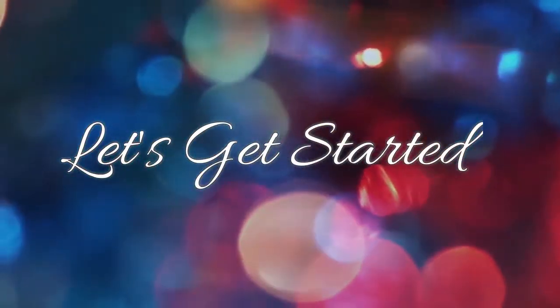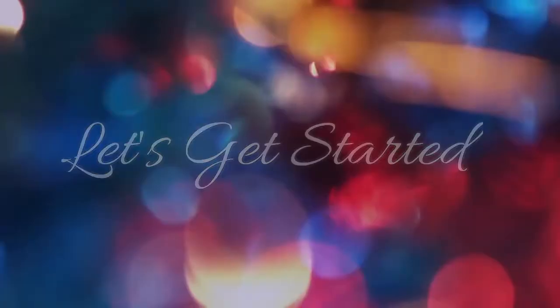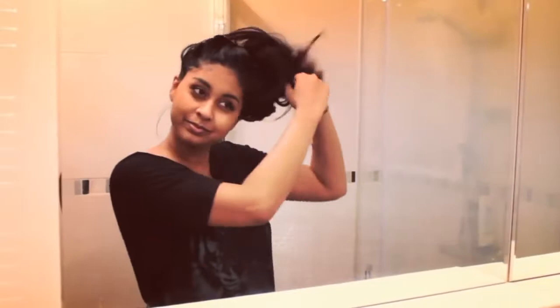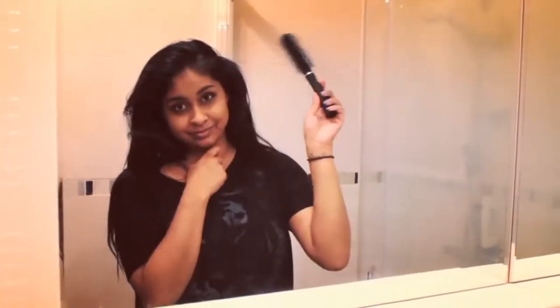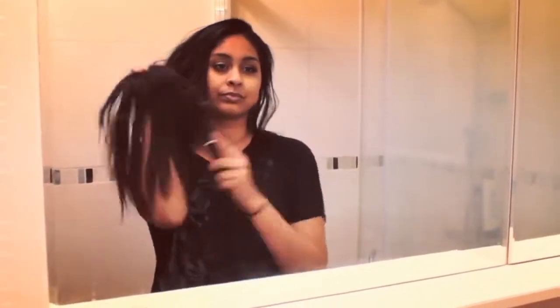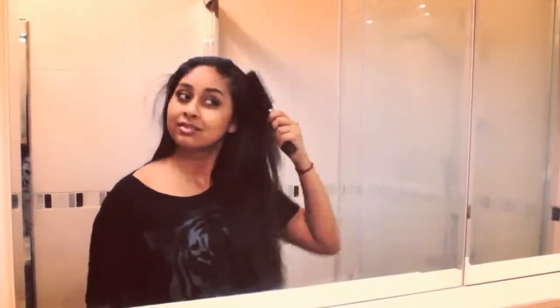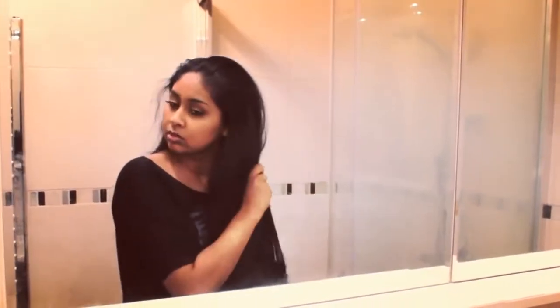The first thing I do is brush my hair out. I do this step at least once a week, but I would say I do it once every two weeks. If you can do it once a week, it's good. I just brush my hair out and make sure there are no knots, and you want to start from the ends first so there's less damage caused.